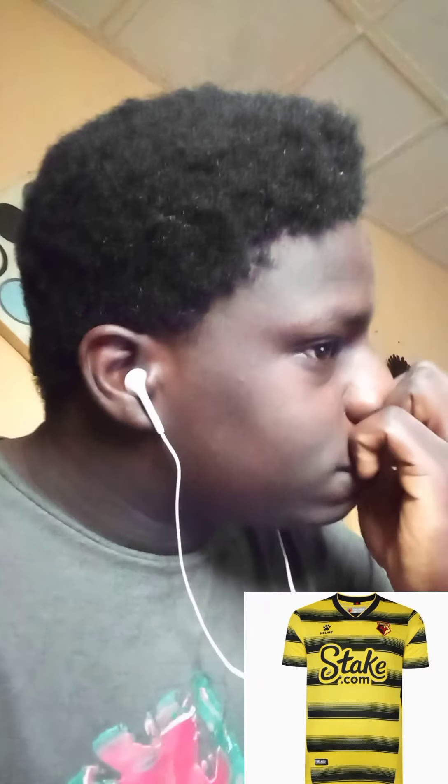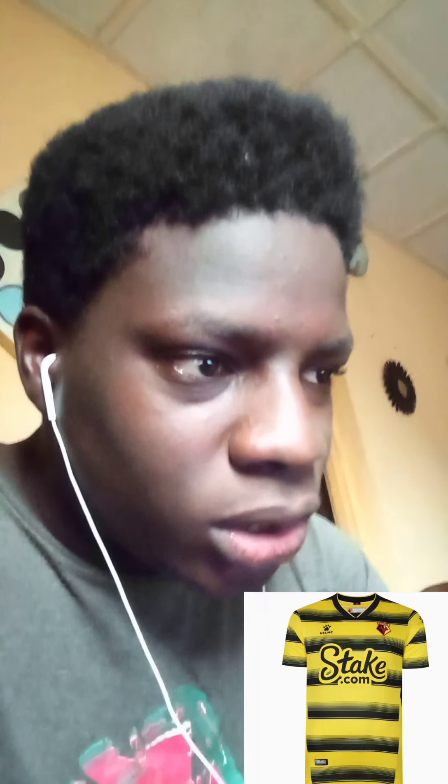I'm sorry, what is this? This jersey looks like toilet paper. I'm just gonna give them a two. Sorry, but you're getting two for this.